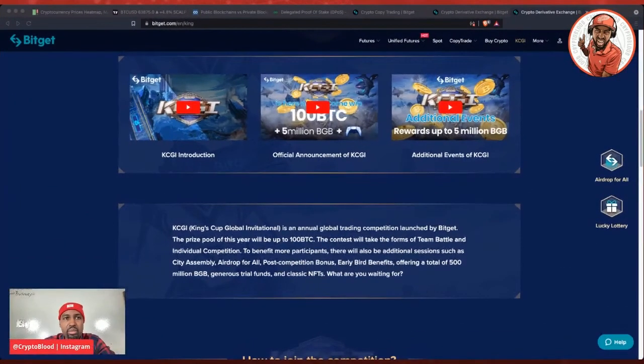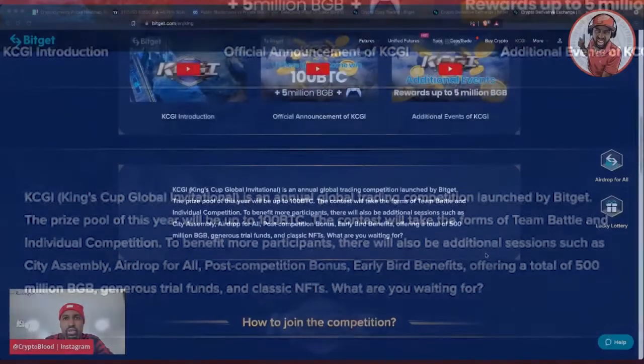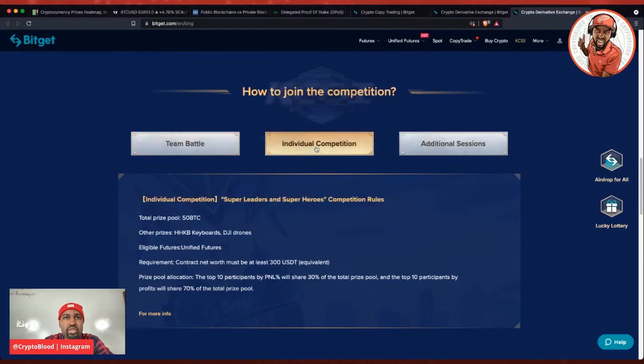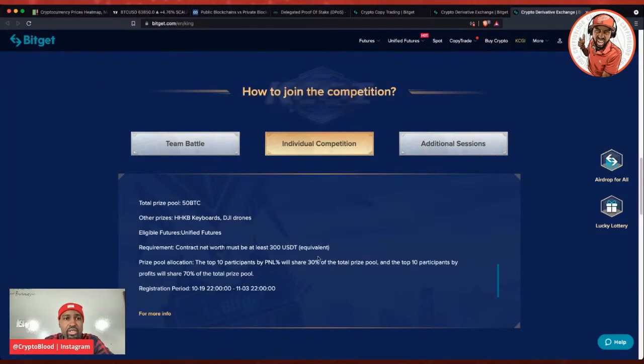The King's Cup Global International Trading Competition has a prize pool of up to 100 Bitcoin. The contest takes the forms of team battle and individual competitions to benefit more participants. There will also be additional seasons such as city assembly airdrops, post-competition bonuses, and early bird benefits. They're offering a total of 500 million BGB, generous trial funds, and classic NFTs. For the individual competition, the prize pool is 50 Bitcoin, you must trade unified futures to be eligible, and your net worth must be at least 300 USDT. The top 10 participants by PNL will share 30% of the prize pool, and the top 10 by profits will share 70%.